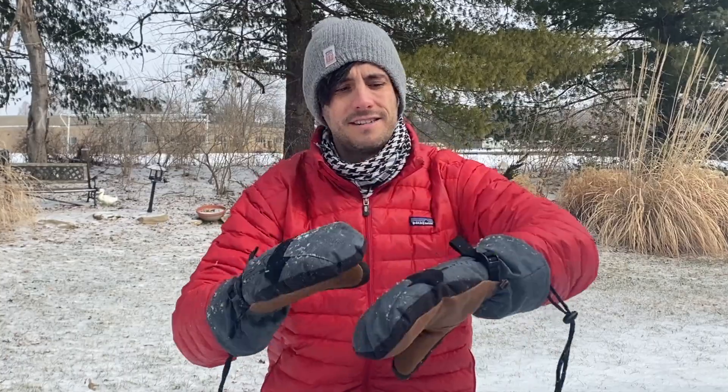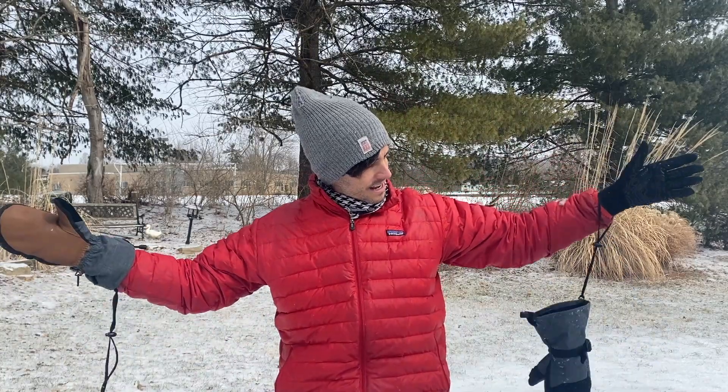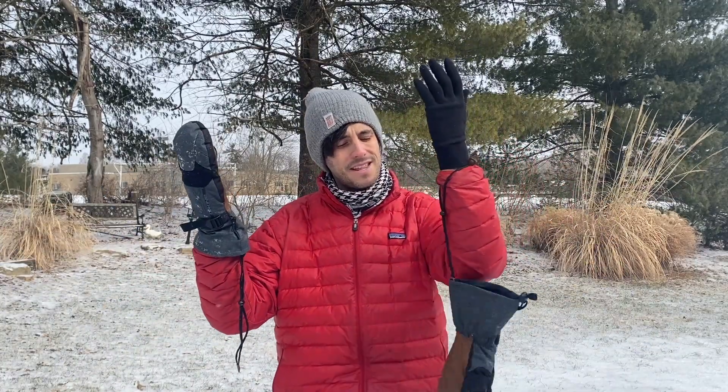But when you combine them together, my hands were nice and toasty. There are straps here to tighten in, and I've got this great little leash to keep them on your arms so you can dangle and hang out.